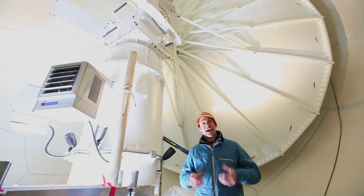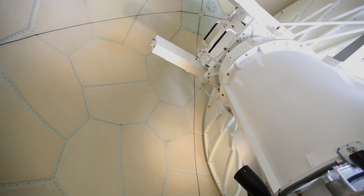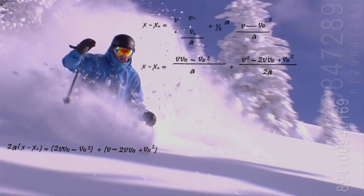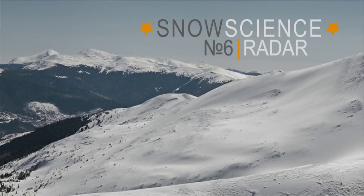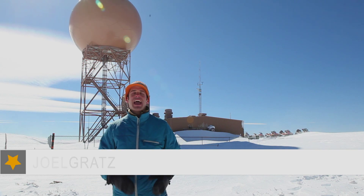One of the key components to finding snow is radar imagery, and I'm here at 10,000 feet right between the Wasatch Mountains and the Rocky Mountains with one of the National Weather Service's WSR-88D radars. There are over 130 weather radars spread around the country, and the one behind me requires a 15-mile snowmobile ride just to access in the winter.